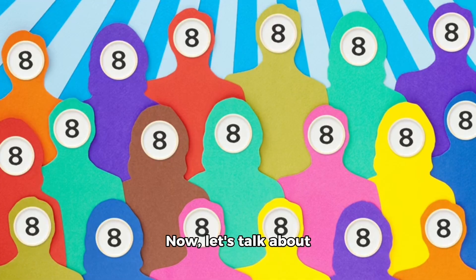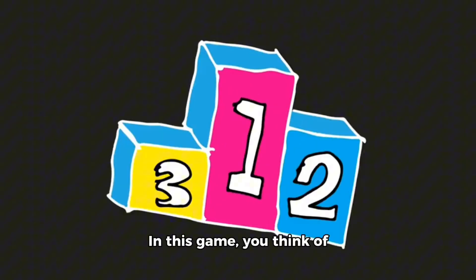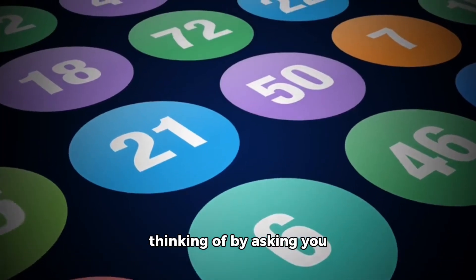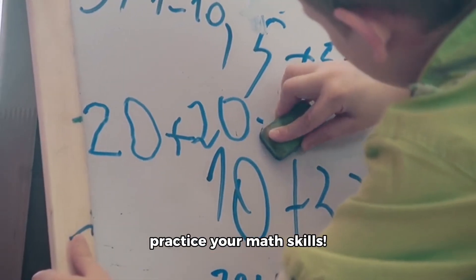Now, let's talk about some number games. One game is called 20 questions. In this game, you think of a number between 1 and 20, and your friend has to guess what number you're thinking of by asking you 20 questions. It's a great way to practice your math skills.